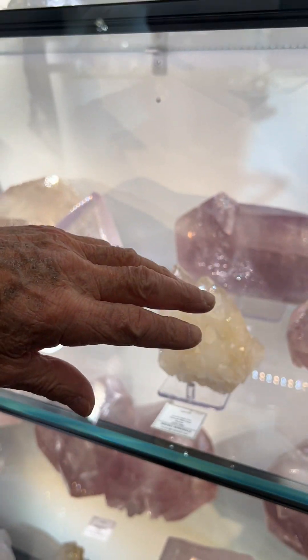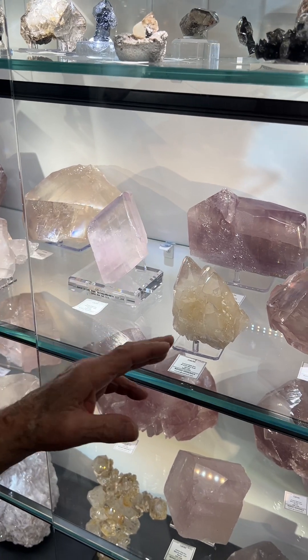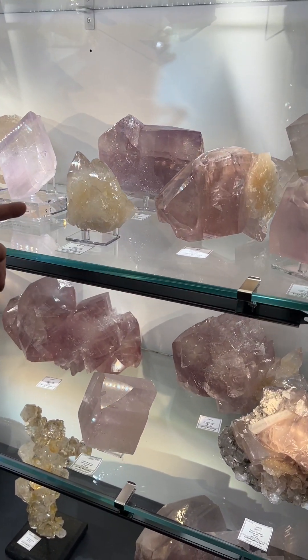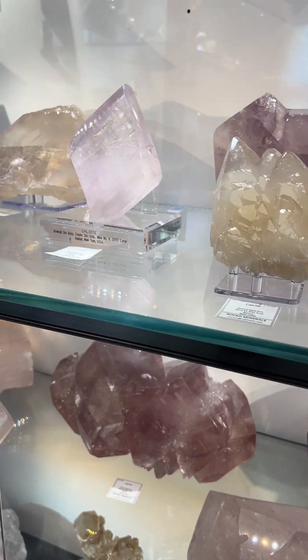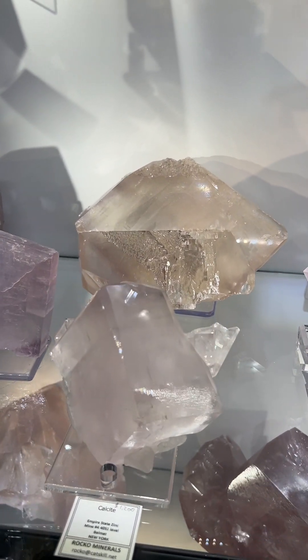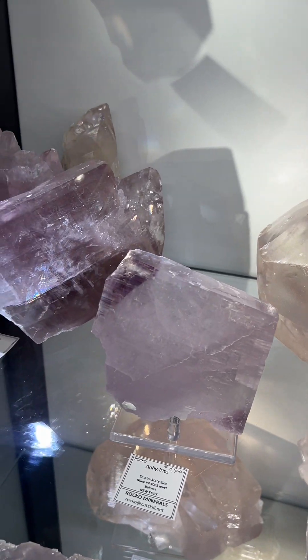All four of these pieces came from the lower Mahler ore body. This came from the same pocket as that one. And when Rocco says the 4051 level, for those that don't know, he's actually talking about how many feet these miners are underground. It's an active zinc mine.